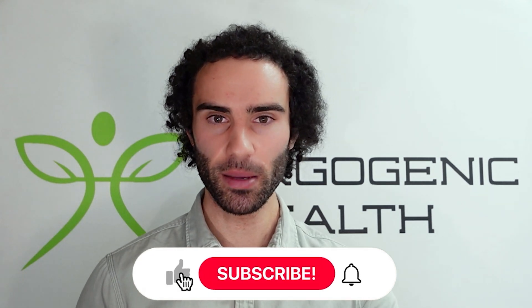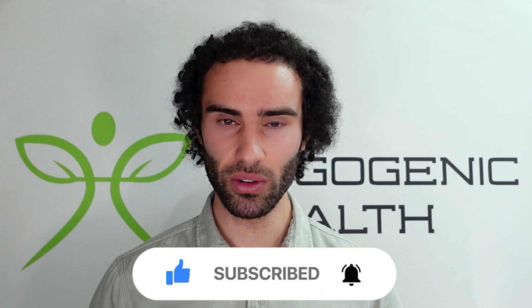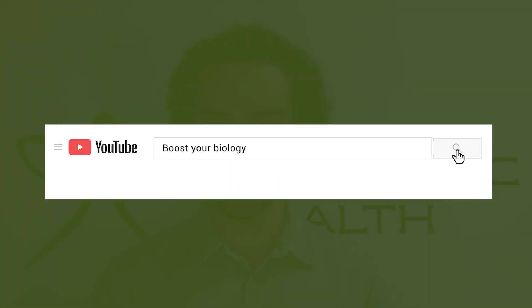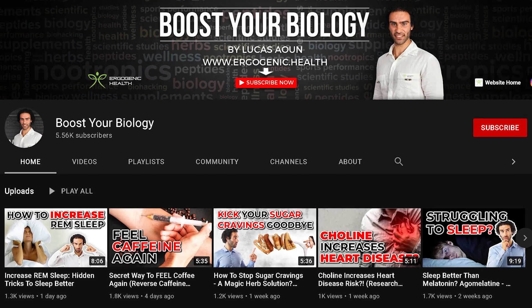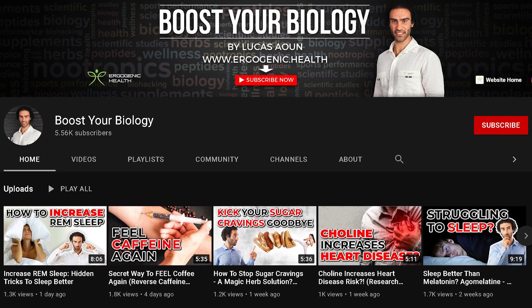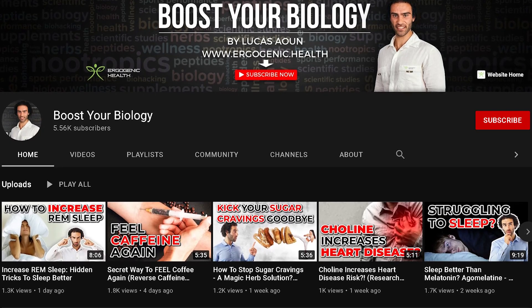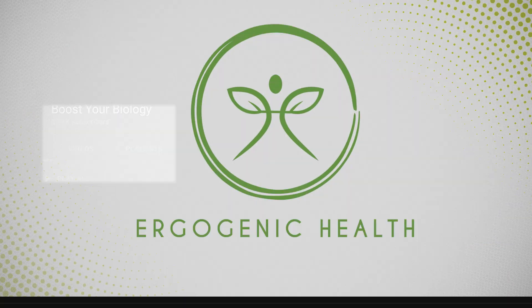I hope you learned something new and that these compounds help to facilitate your weight loss or fat loss goals. If you enjoy this sort of content, I recommend checking out my Instagram, my podcast, and all the other videos on my channel. Please help to share my channel — I'm trying to grow it to build reliable health information, and it really helps when you guys share my content. Thanks for tuning in and I look forward to seeing you in the next video.